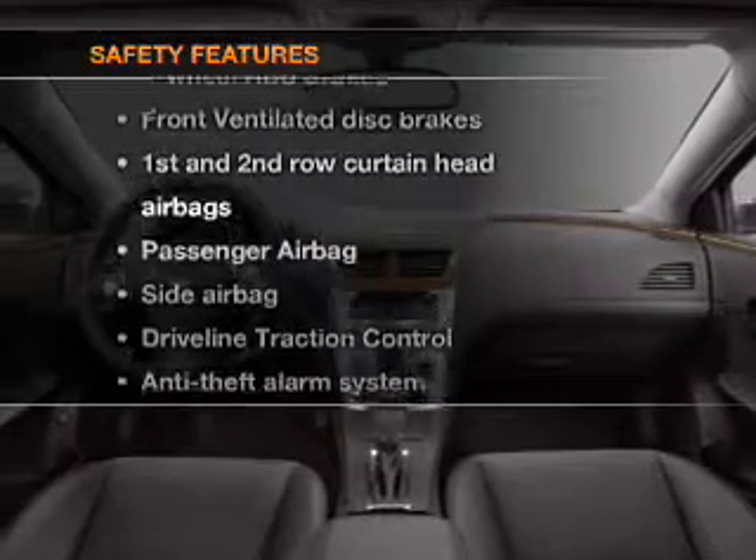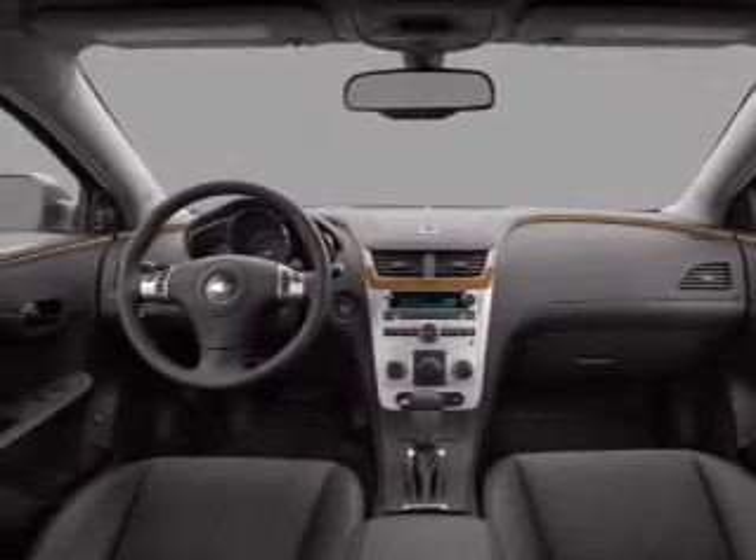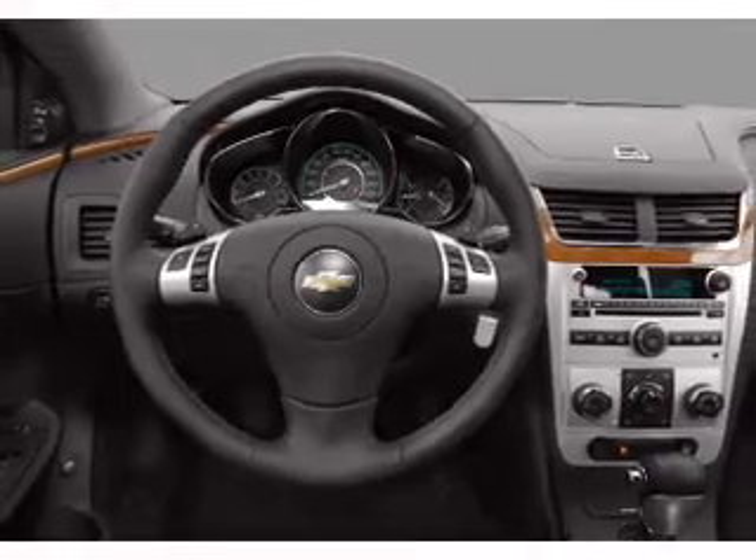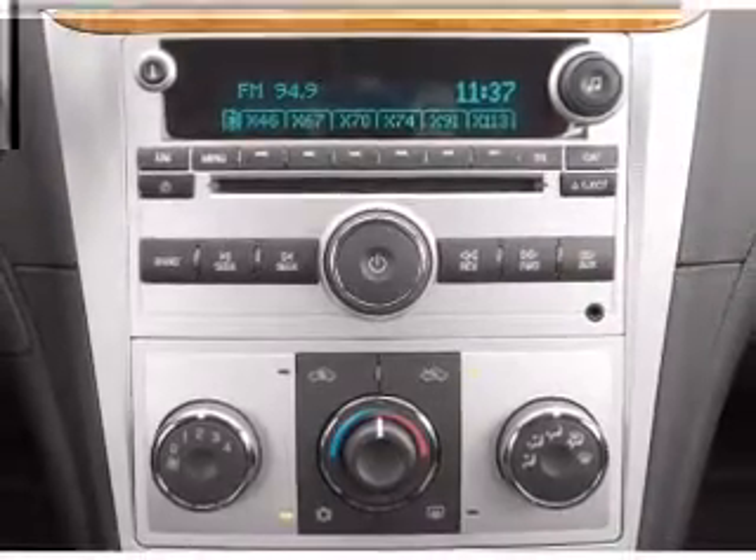And for your peace of mind, the following safety equipment is included: front ventilated disc brakes, passenger airbag, side airbag, curtain head airbags, and daytime running lights. Call today to schedule a test drive.